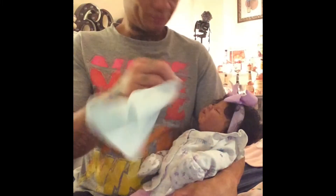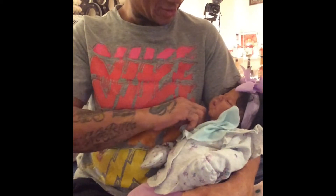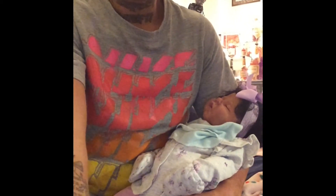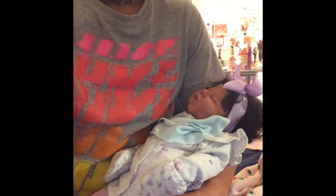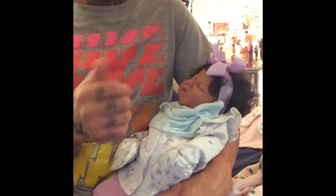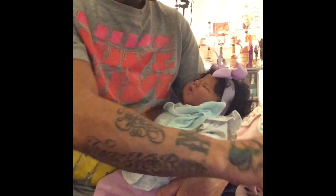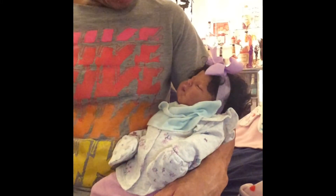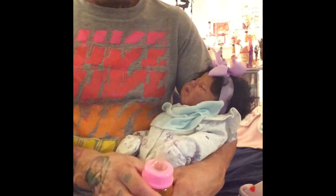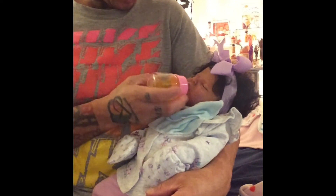I'll try not to be in the videos because it's not about me, it's about her — but if the video catches me, I don't mind. This is her channel. Our next video will have a new intro and outro. They need a special formula.